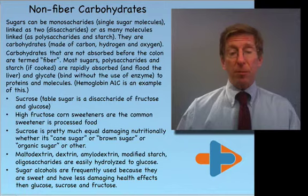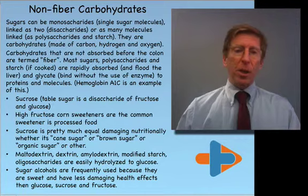Hemoglobin A1C is an example of glycation. When a person has an elevated hemoglobin A1C, they have elevated glycation.